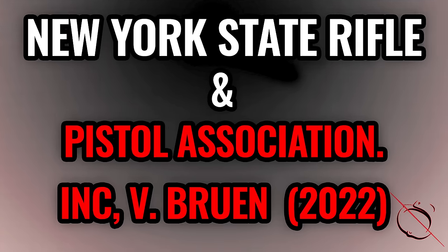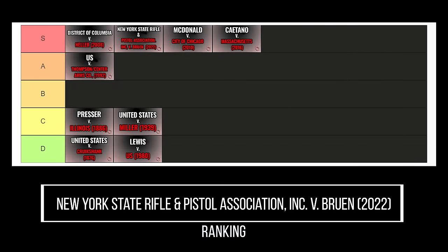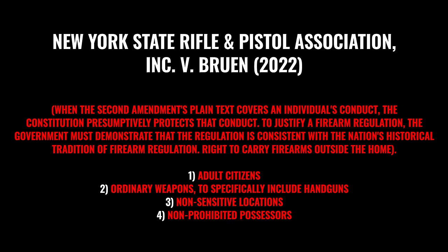That brings us finally to 2022 — New York State Rifle and Pistol Association versus Bruen, B-R-U-E-N. This was huge. Easy S-tier — I'm going to put it just below Heller because without Heller, nothing else is possible, but above everything else. Why was this so important? Well, it came up in the context of challenging New York State's so-called Sullivan Law, which basically made New York a may-issue state — in other words, they didn't have to issue you a license even if you met the objective criteria because there were some subjective criteria as well. And basically the Court said no.